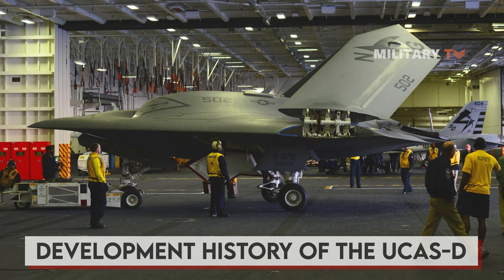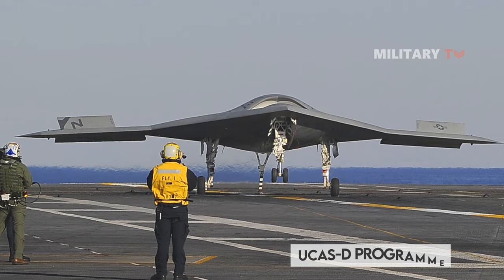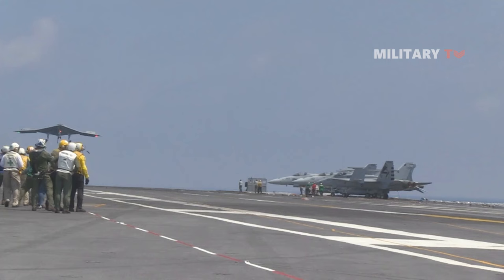The X-47B UCAS was developed by the U.S. Navy as part of the Unmanned Combat Air System Carrier Demonstration program. The program aims to develop and demonstrate which fighter-sized tailless unmanned aircraft can be deployed from U.S. Navy aircraft carriers.